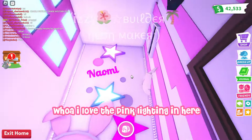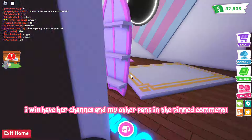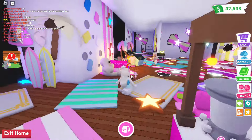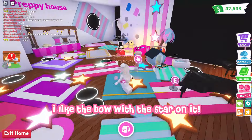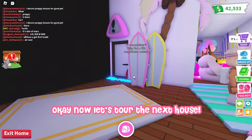Whoa, I love the pink lighting in here! I will have her channel and my other fans in the pinned comment. I like the bow with the star on it. Okay, now let's tour the next house.